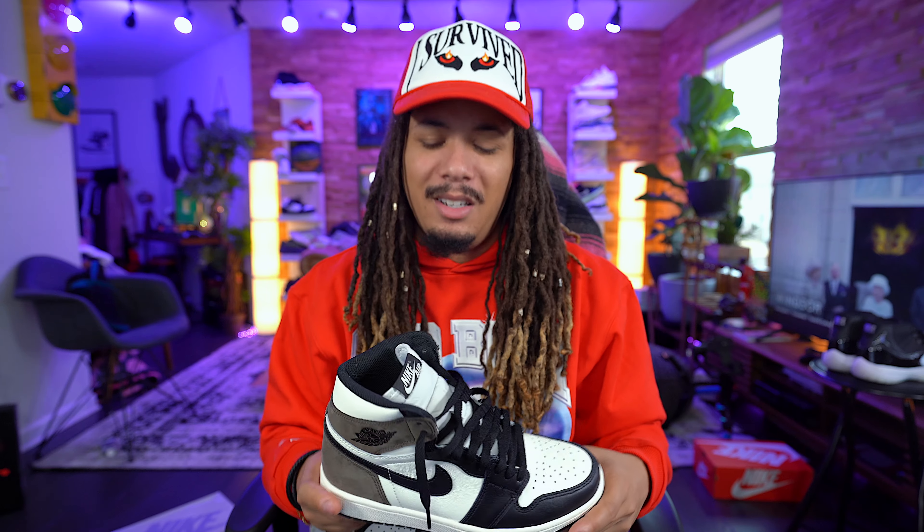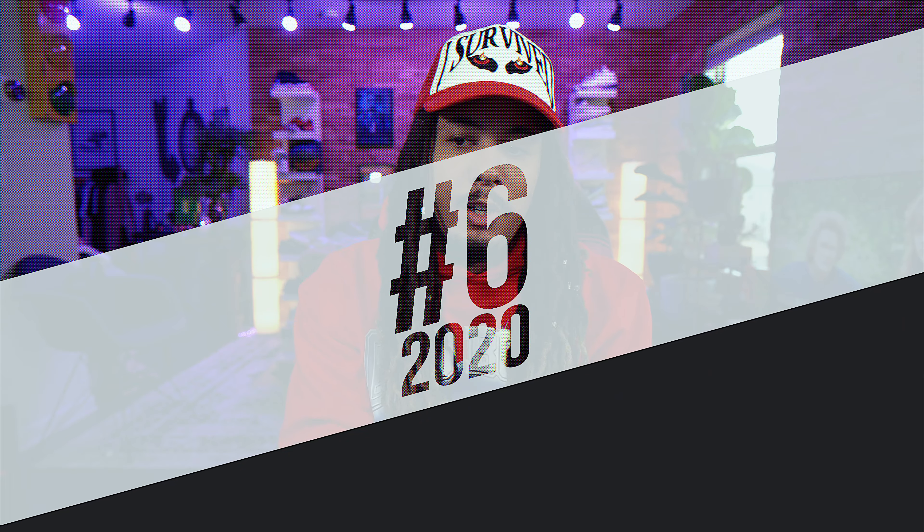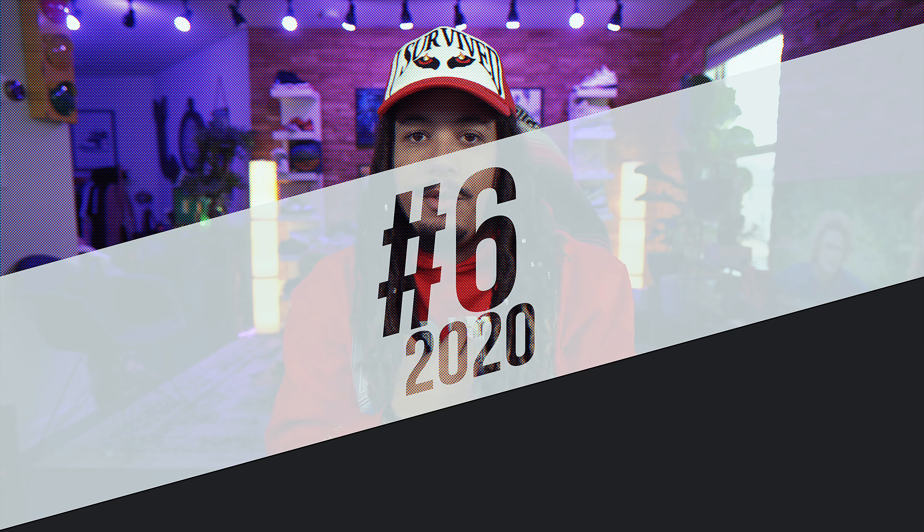Unfortunately the Mocha didn't make my top 10 sneaker releases list — it probably should have been an honorable mention. If it was a top 15 or top 20 it definitely would have made it. But the Jordan 1 Mocha is still one of my favorite pickups of the year. It doesn't have to be the best release to still be my favorite pickup.